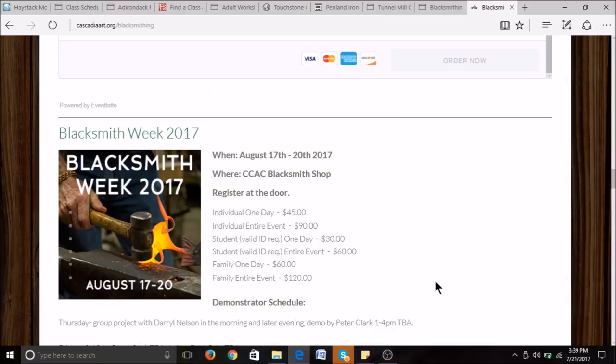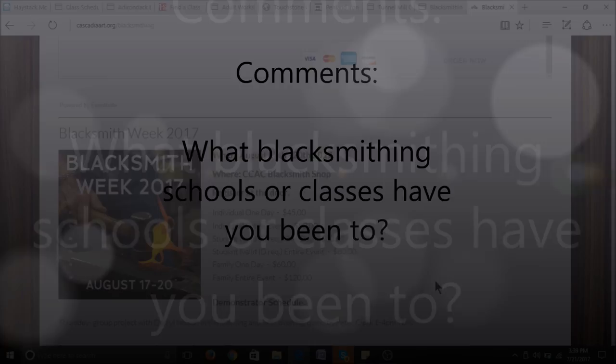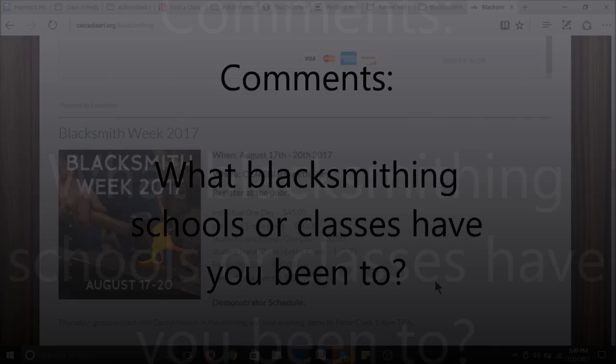If you want to learn more about any of these schools, I'll put a link for all of them down in the description so you can go check them out, along with the town each one is located in. I encourage you to leave comments — if you've been to blacksmithing schools or taken different blacksmithing classes, tell me what your experience was. Maybe we'll have a longer list to add to with more resources for everyone. Thank you for watching, and I hope you all have a blessed day.